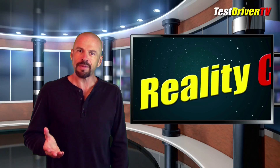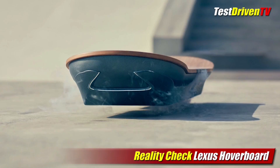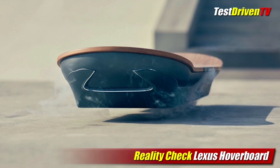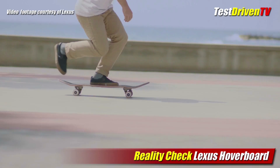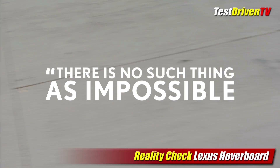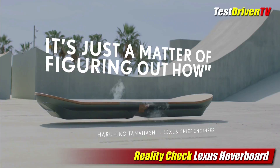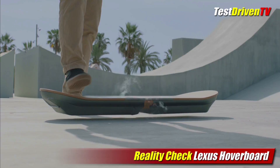In our Reality Check segment this week, the futuristic hoverboard has been in magazines, comic books, and movies for decades, but the consumer has always been left out of the loop. Now Toyota's luxury brand Lexus says they've partnered with world-leading experts in superconductive technology to create one of the most advanced hoverboards ever developed. Lexus says the project reflects their passion for design and innovation, calling it the perfect example of amazing things achieved when you combine technology, design, and imagination. The Lexus hoverboard is said to use magnetic levitation to achieve true frictionless movement by way of liquid nitrogen-cooled superconductors and permanent magnets.